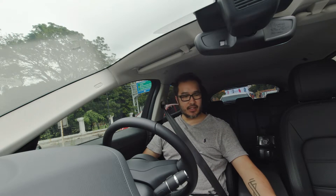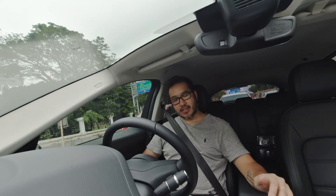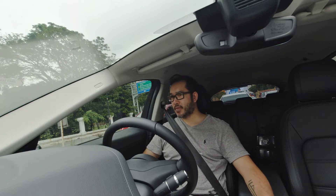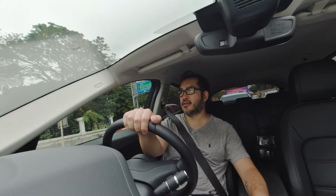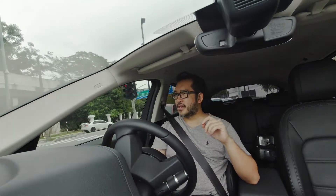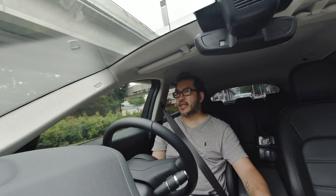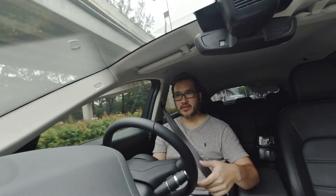I have been driving the Jaguar E-Pace for quite a while, and what I realized is that this car doesn't have individual settings on how the ride is. In a normal premium segment, you can actually customize how you want the steering wheel to feel, how you want the suspension or the engine to behave according to the way you like it.